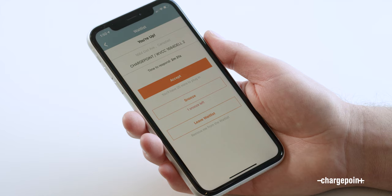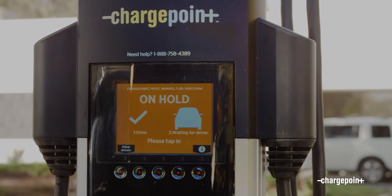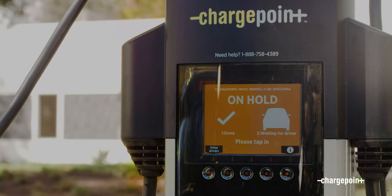If you don't need to charge, just click Leave Waitlist and remove yourself from the list. In this case, I'm ready to charge and I'm going to hit Accept. And now I'm going to go move my car. Here, you can see that the station is holding the spot for me.